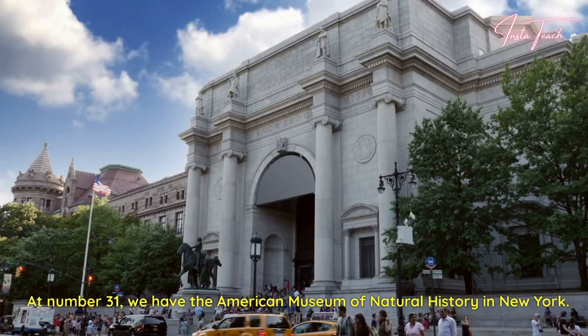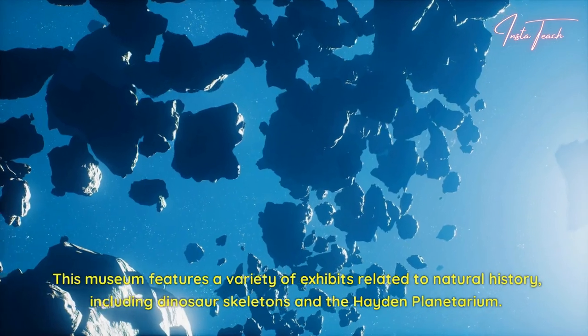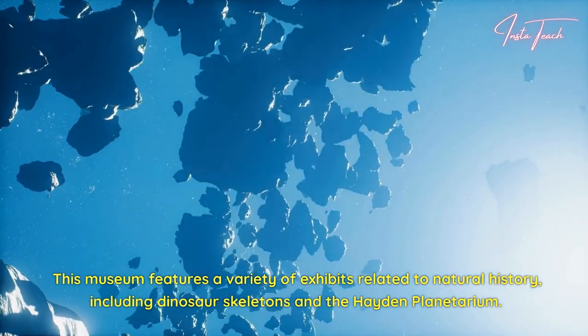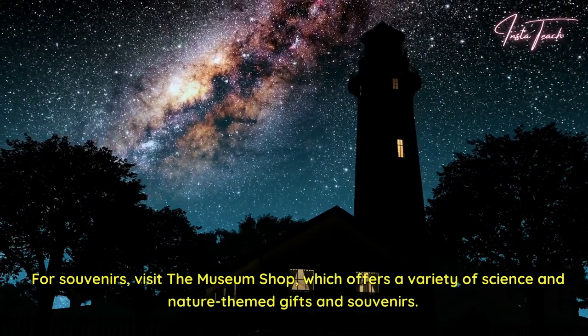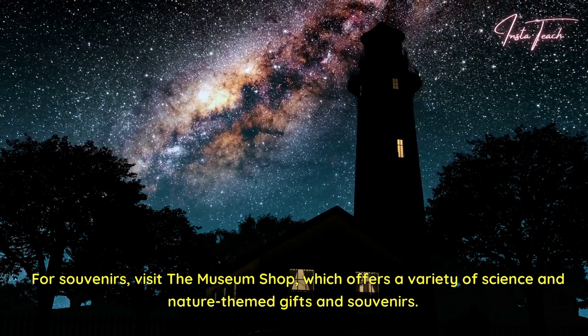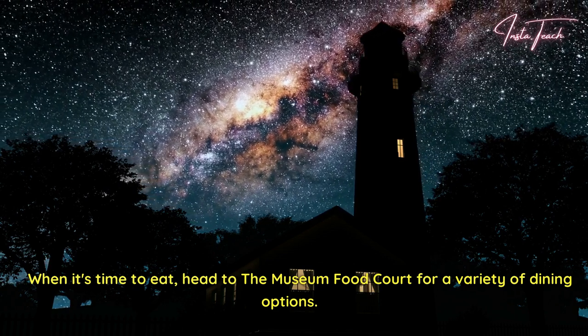At number 31, we have the American Museum of Natural History in New York. This museum features a variety of exhibits related to natural history, including dinosaur skeletons and the Hayden Planetarium. For souvenirs, visit the Museum Shop, which offers a variety of science and nature-themed gifts and souvenirs. When it's time to eat, head to the Museum Food Court for a variety of dining options.